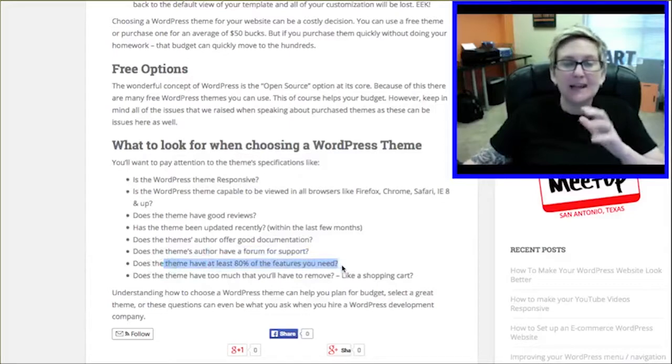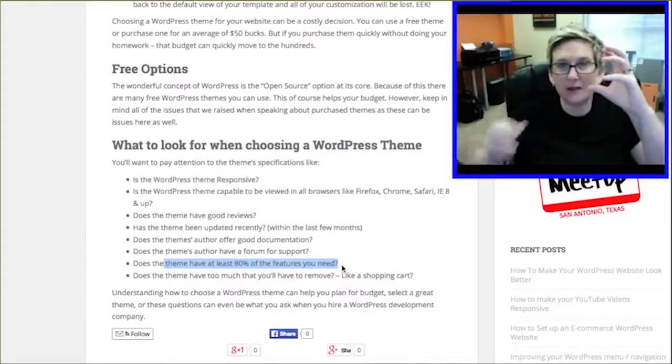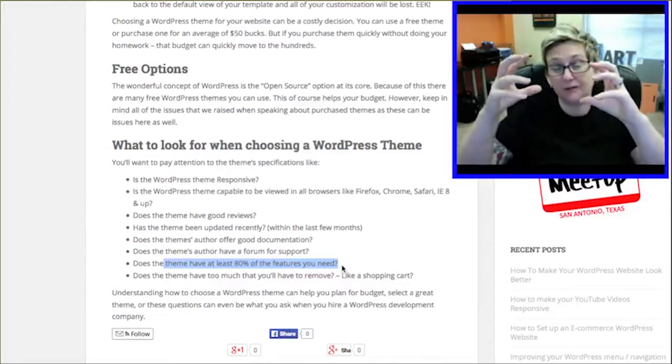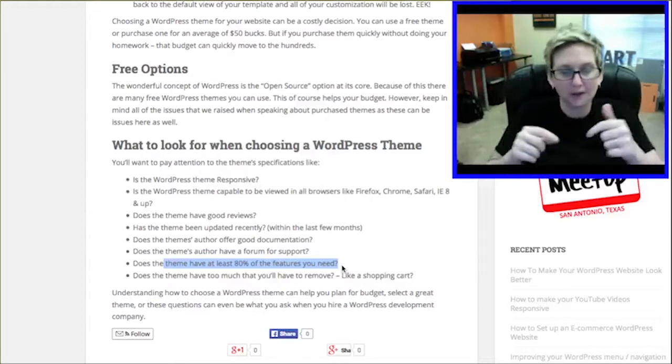Does the theme have at least 80% of the features that you're wanting? The reason why I say that is because you don't want to be doing a lot of plugins that could possibly conflict with your theme. You want to try to find a theme that has a lot of the elements that you're already looking for.